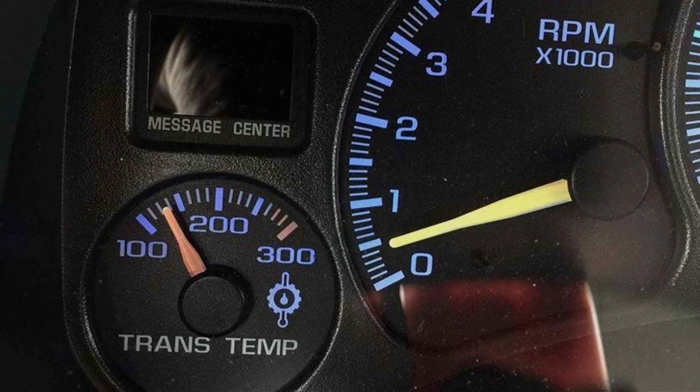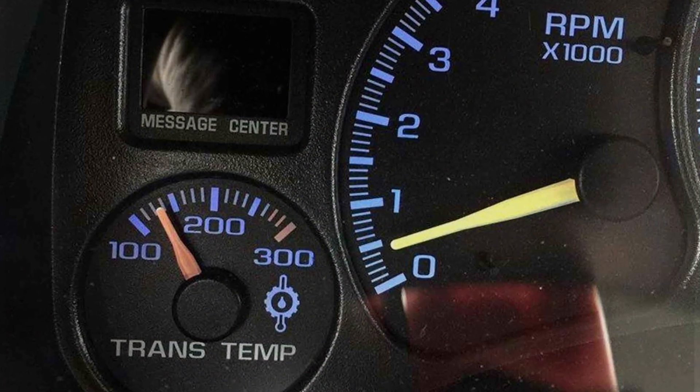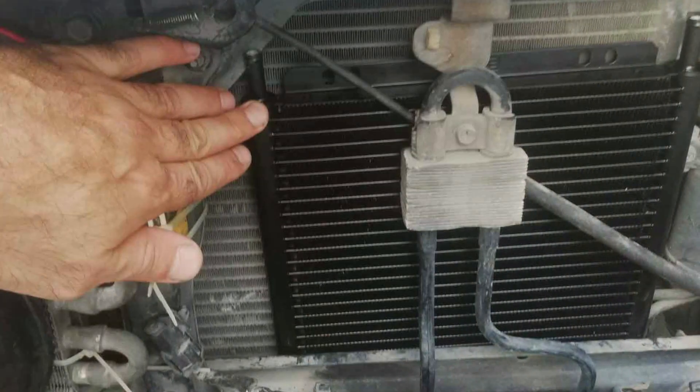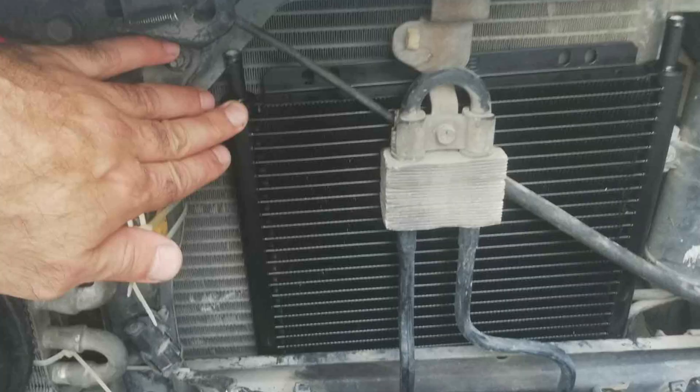Furthermore, the cooler's efficiency in reducing transmission fluid temperatures significantly extends the life of your transmission, providing you with peace of mind during long drives or demanding tasks.